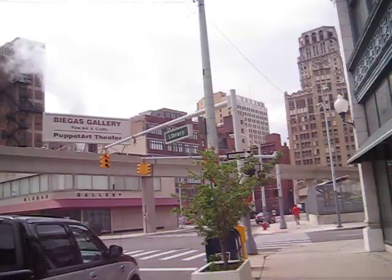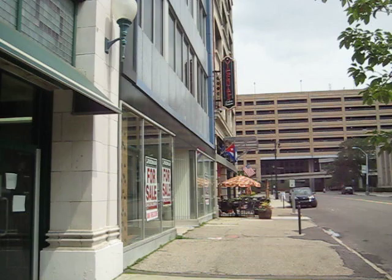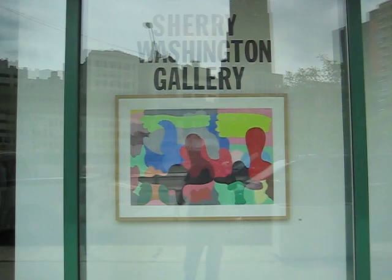We're at the Sherri Washington Gallery in downtown Detroit. Lots of building going on around here. We're going to Sherri's Gallery to look at what show she has. It's in the historic L.B. King and Company building.